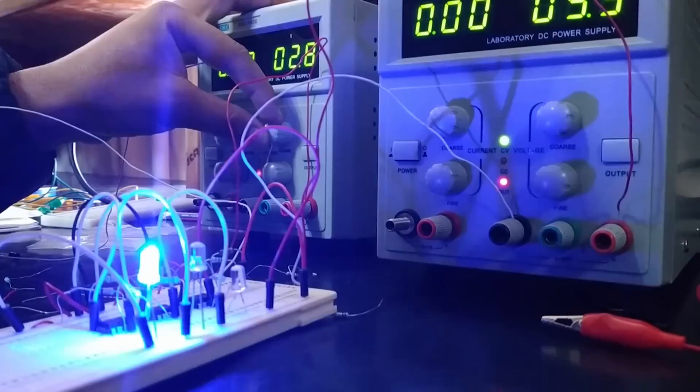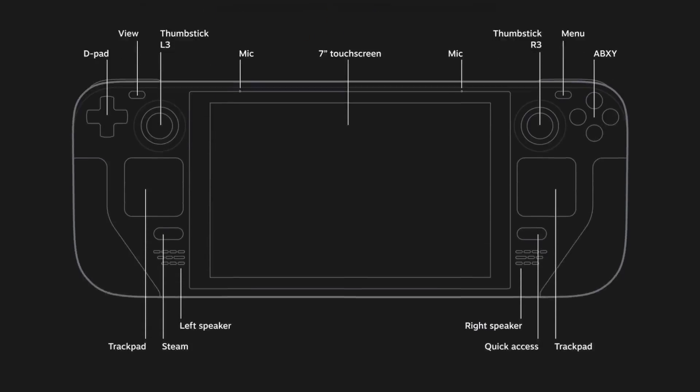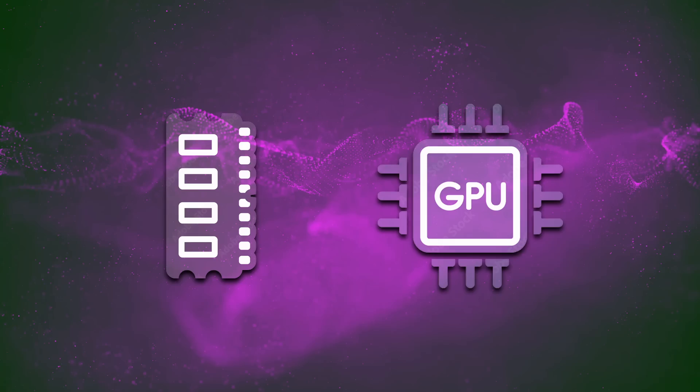An APU is much more than just its CPU and GPU cores — it also contains a memory controller, input/output units, and much more. All these areas are often overlooked, but when you run a chip at power levels at or below 10 watts, they quickly become important factors. The Steam Deck uses low-power DDR5-5500 rather than the faster 6400 transfer rates, which saves energy on both the memory modules and the memory controller inside the APU. Bandwidth is important for GPU performance, but if you spend all your energy on the memory controller running at 6400 speeds, it doesn't matter how much bandwidth you have.